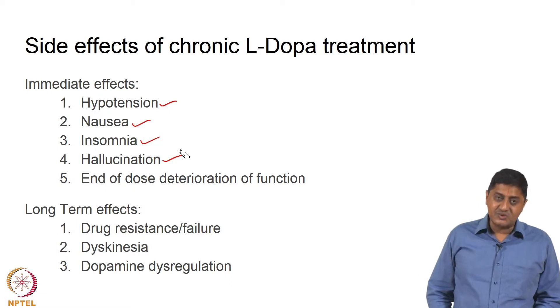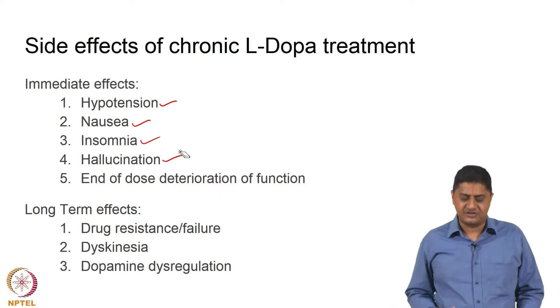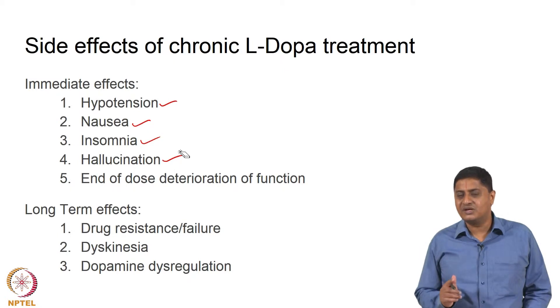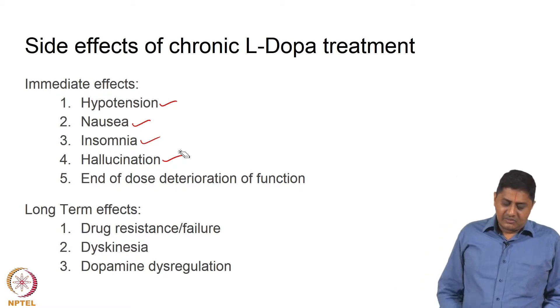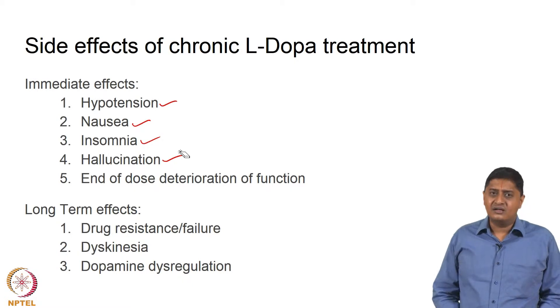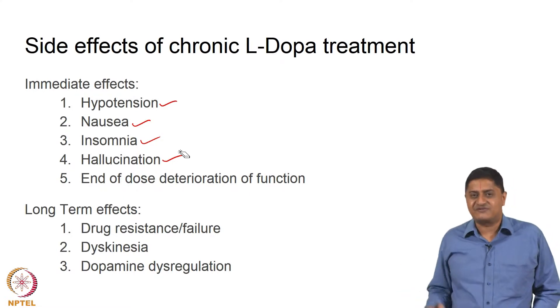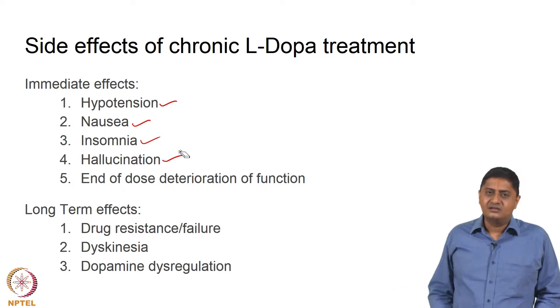This leads to a situation where the patient continues to depend on the medication for motor function. Once again, you are only managing the symptom, not treating the disease or the pathology. A resistance-like situation develops in the long term wherein the same dosage produces a lesser positive effect. Early on the patient could manage with the medication for about 12 hours; later on the patient can only manage for much less.